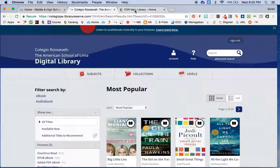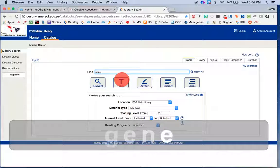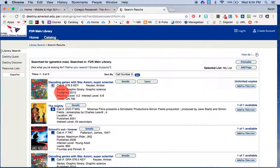Another way you can find OverDrive titles is in the catalog. You might sometimes be browsing for a book and see it there. For example, I'm going to search for a book called Max Axiom Super Scientist. When you see digital books that are in OverDrive or Follett Shelf, you'll see a button that says Open. I'm going to go ahead and open this one.